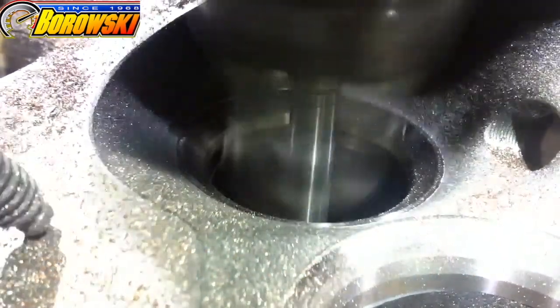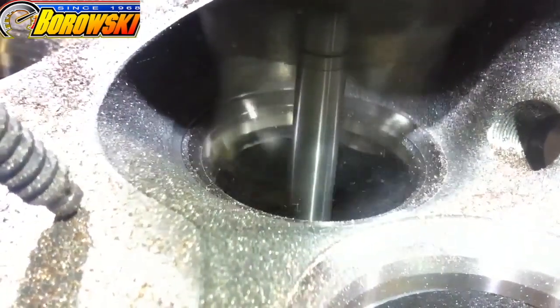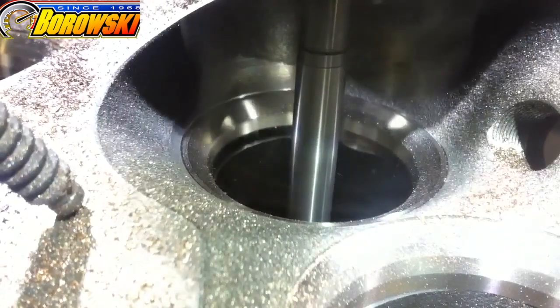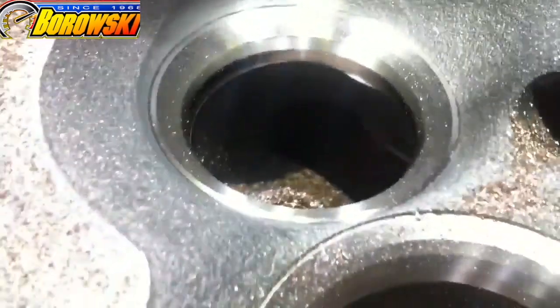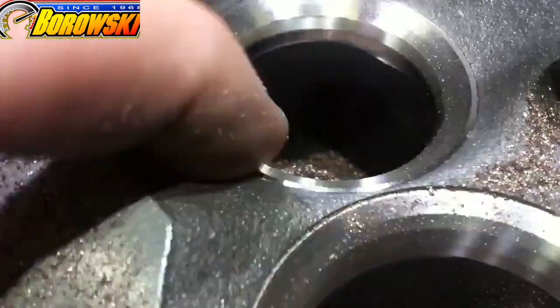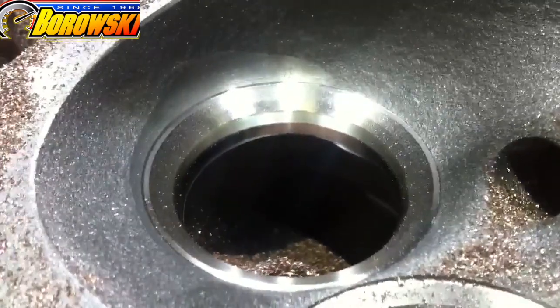These machines cost a ton of money compared to a traditional seat-and-guide machine, but as you can see, they get results that are impossible to get otherwise. If you want your engine to be built with this level of machining and precision, give us a call — Borowski Race Engines, 815-725-2727.